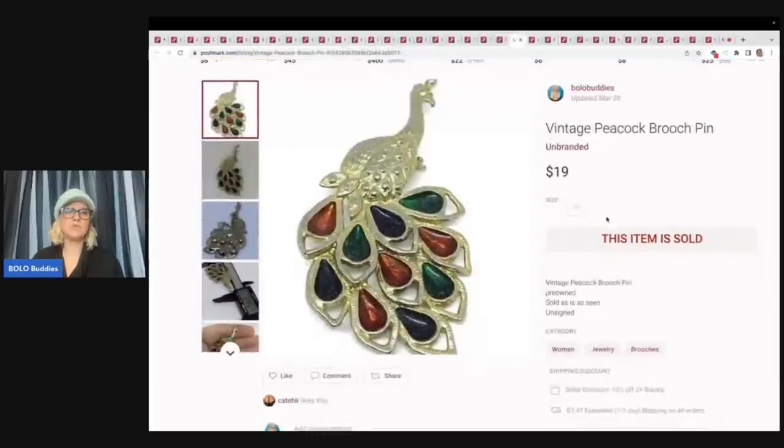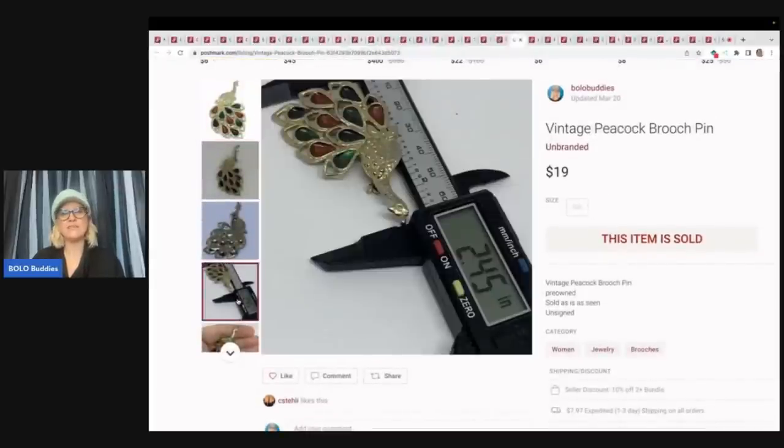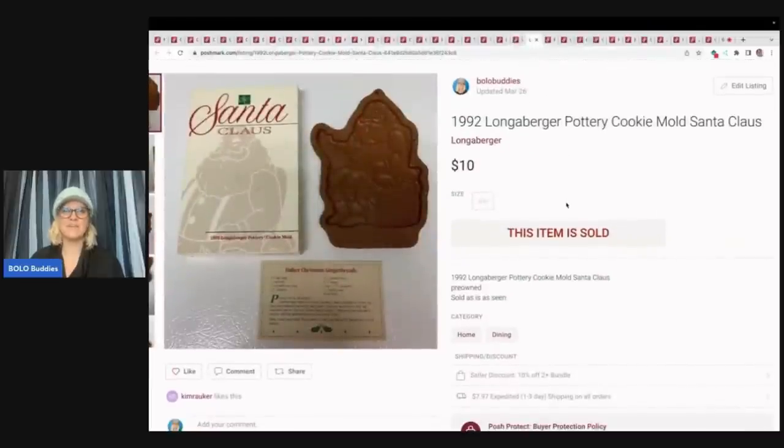The next item is this vintage peacock brooch. I sold this for $19. One thing you can do is get one of these calipers — they're amazing, super cheap, about $10 to $15 on eBay. It measures the item in inches and in millimeters and it's a great way to show your buyers how big the item is. Don't pick up Longaberger pottery cookie molds unless you research them — they take forever to sell. I bought quite a few for a buck a piece. I've had these so long — sold it for $10 plus shipping and I was so happy to see it go. Most of the Santas I've found have not done well.